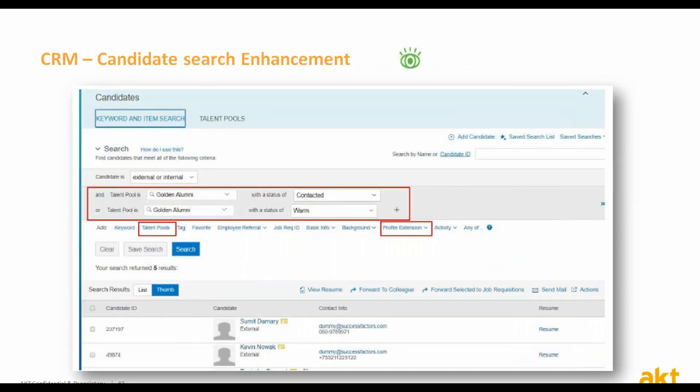Candidate searches have been enhanced to search for candidates in talent pools as well as fields from the candidate profile extension. A new action to add selected candidates to a talent pool is also available. Searching for candidates with talent pool attributes is a great way to filter and search candidates in general. You can search for candidates with certain attributes, select one, many, or all candidates from the search results, and add them to a talent pool.